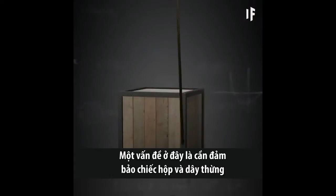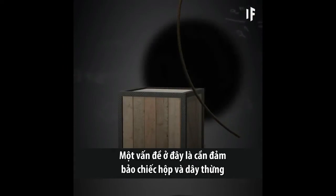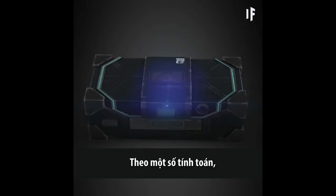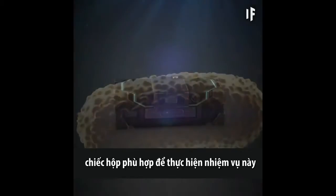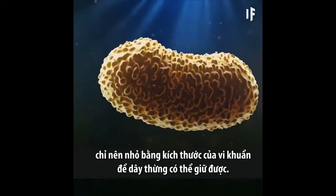One problem here is ensuring that the box and the rope don't get sucked into the hole. According to some calculations, the box suitable for this task could only be the size of bacteria, so that the rope could still support it.